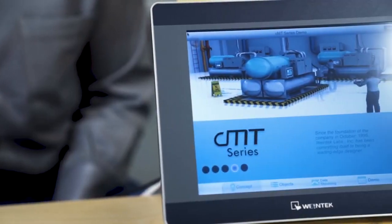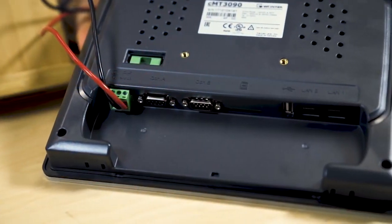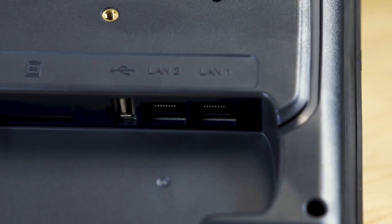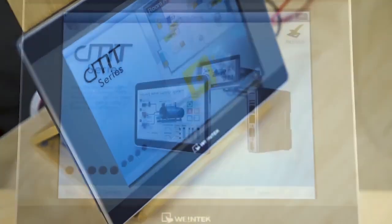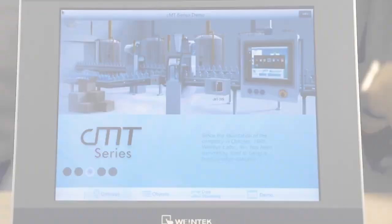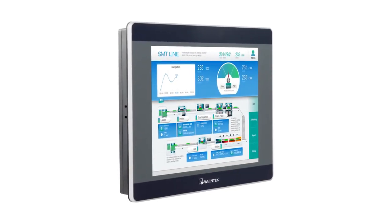Thanks to the AWS IoT Core and MQTT integration on Wintech HMIs in particular, end-users can leverage machine data for predictive maintenance schedules. This is a vast improvement over approaches that require technicians to physically access a machine, or many machines, to get such information. The HMIs continuously send information to the cloud based on user-defined parameters.